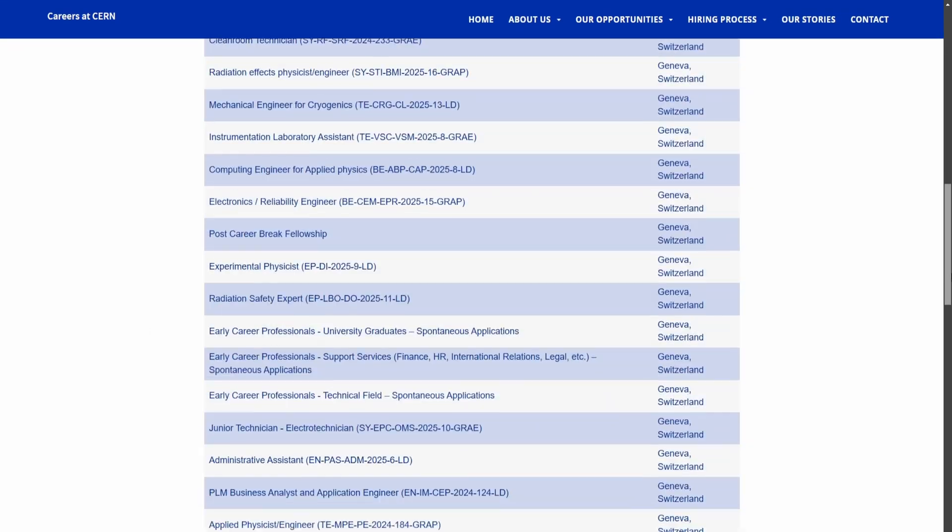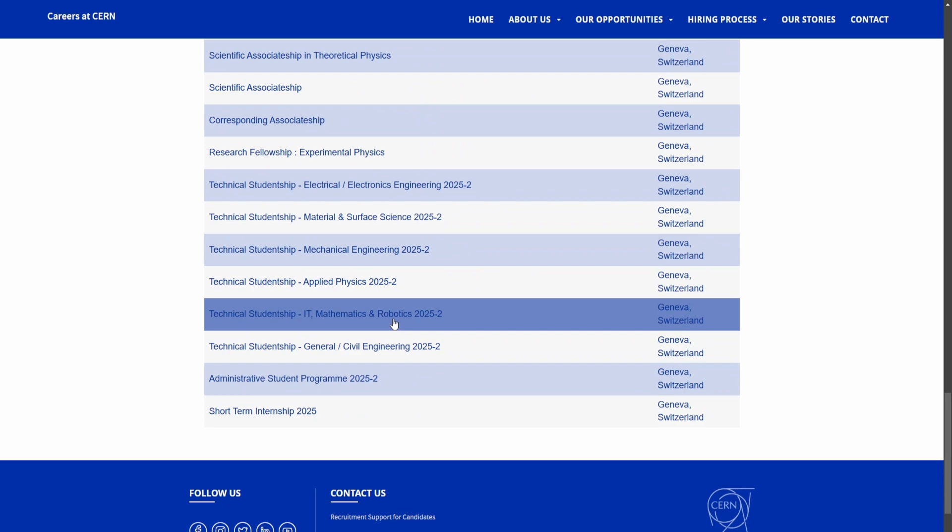I scrolled through and saw a lot of staff and graduation positions, but then I saw about three listings, and one of them applied to my domain — IT. The only issue was they require long-term internships, a minimum of six months up to 12 months with a possible one or two month extension. My university only required a three to four month internship, so that was a problem.